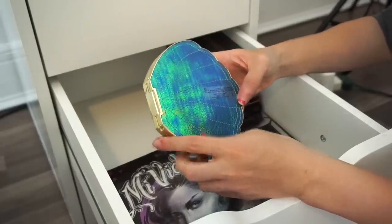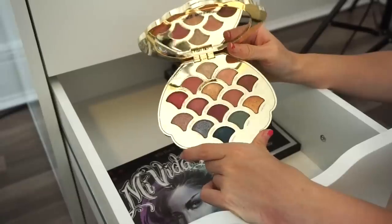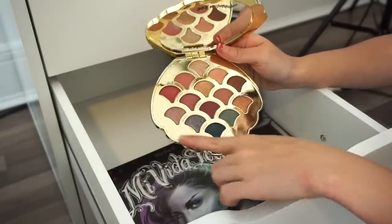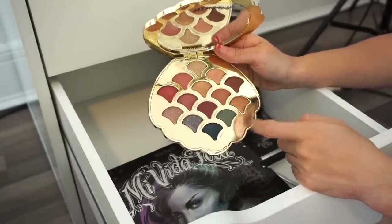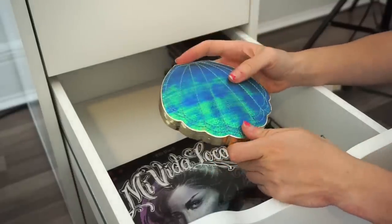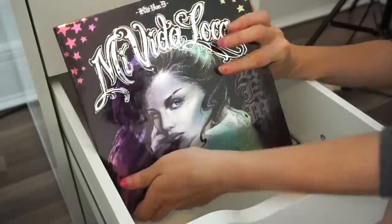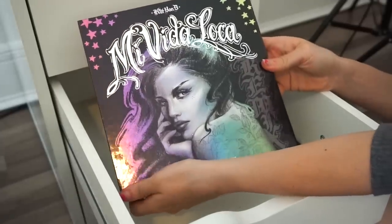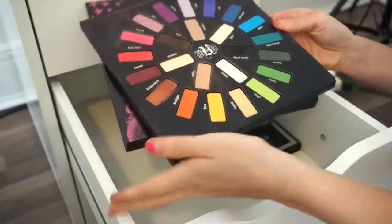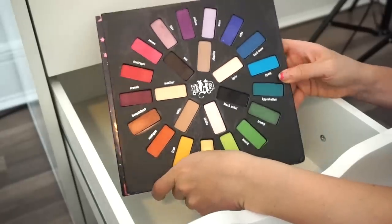Next is the Tarte Be a Mermaid and Make Waves eyeshadow palette, which I recently purchased. I like the selection of neutral shades and the pops of color — very easy shadows to work with that create beautiful looks. I'll keep that. And then another palette I'm for sure keeping — let me open it up — I really really love it.